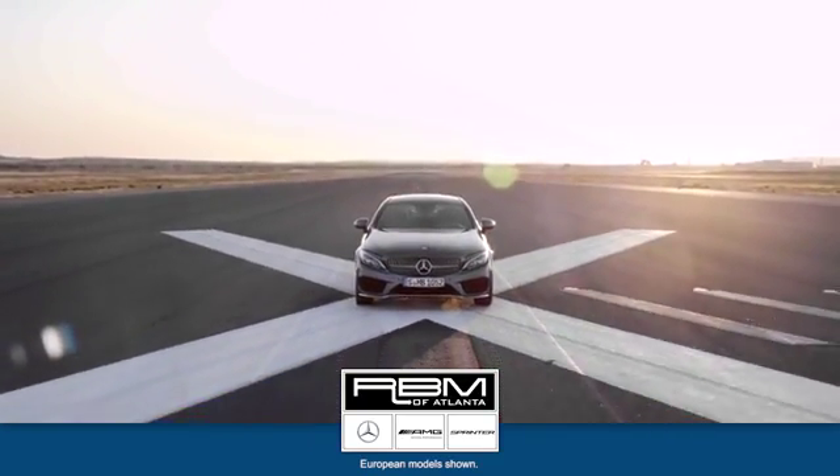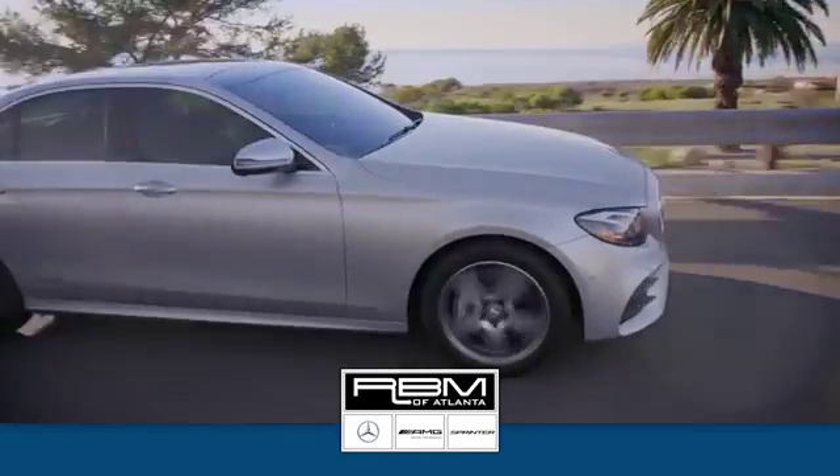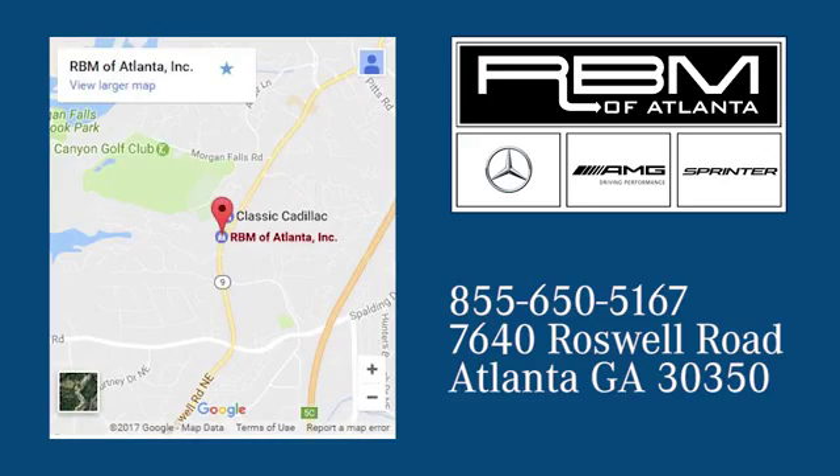At RBM of Atlanta in Sandy Springs, we have the best selection of new and top quality pre-owned vehicles to choose from. We are conveniently located at 7640 Roswell Road in Atlanta, GA.